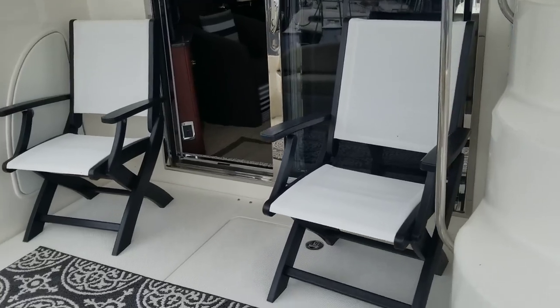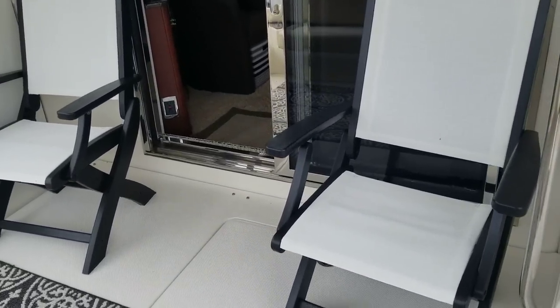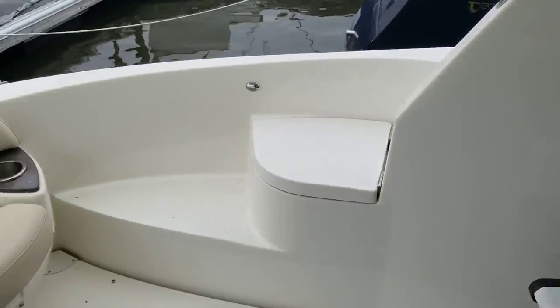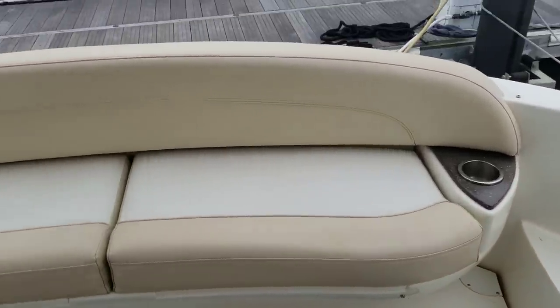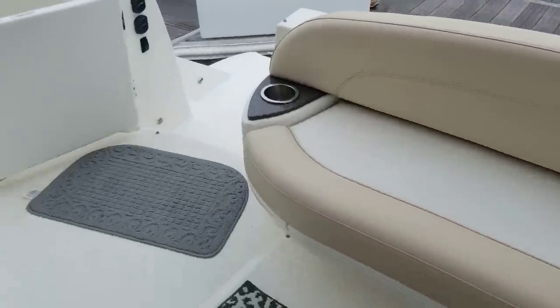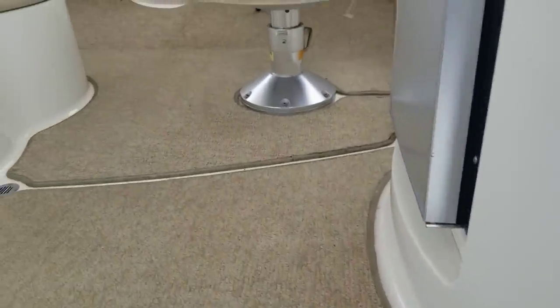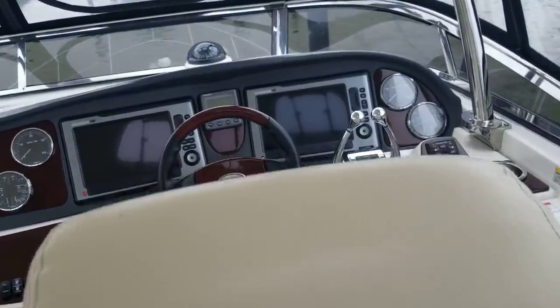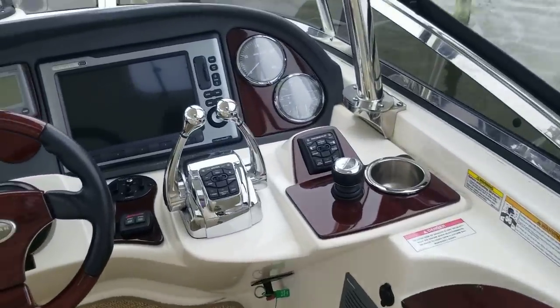What I love about this boat is the lazarette door here — down below is access to your engines, so you've got easy access to fluid checks and service. This is a pod boat with joystick controls, easy to dock. That's one of the big reasons the current owner purchased her — because of that joystick right there.